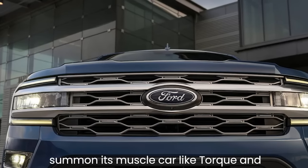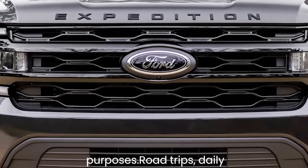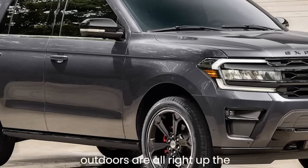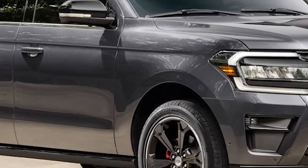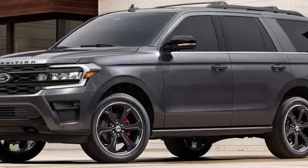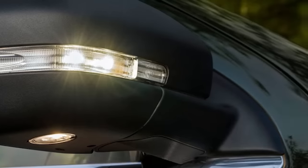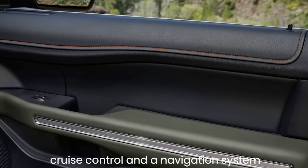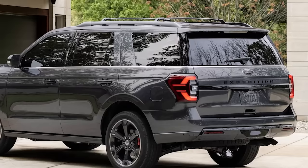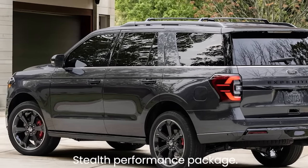The Expedition isn't fun to drive in the classic sense, but it is rewarding to summon its muscle car-like torque for road trips, daily commuting, and heading outdoors. The mid-range Limited trim gets our recommendation — it adds a hands-free liftgate, leather upholstery, premium audio, adaptive cruise control, and navigation. It's also eligible for a more powerful engine and sport suspension as part of the Stealth Performance Package.